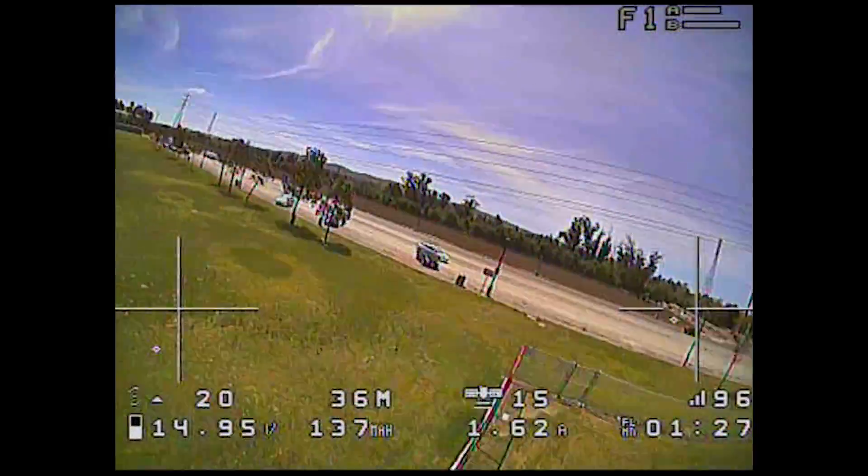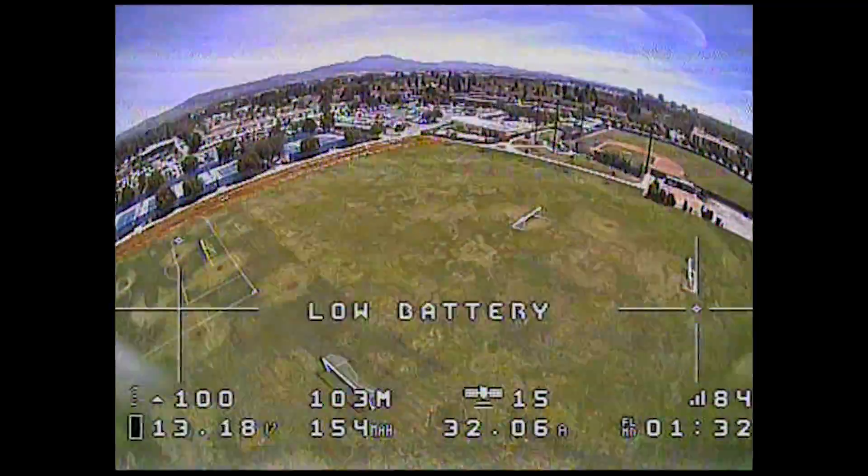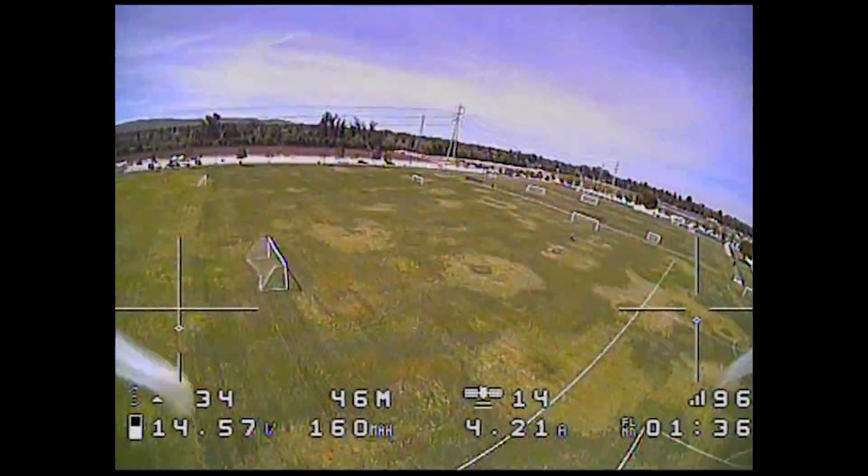It drops off really quick past about 50-60% throttle, and I can only do a few of these runs before the battery is pretty much dead. That's pretty much it for this testing — if you guys have any questions, let me know, and I'll talk to you guys in the next one.